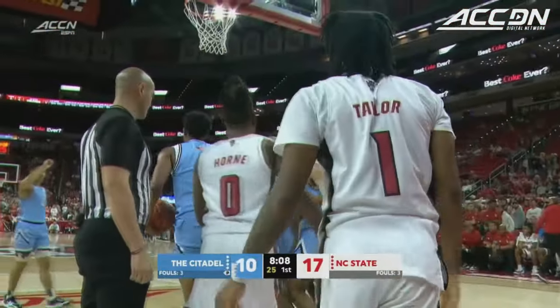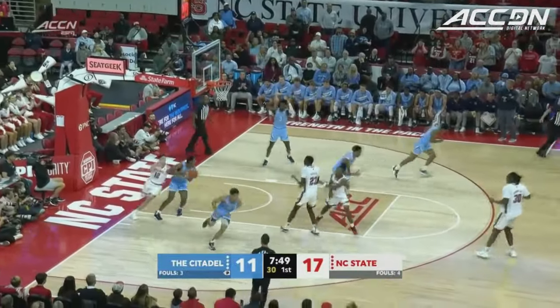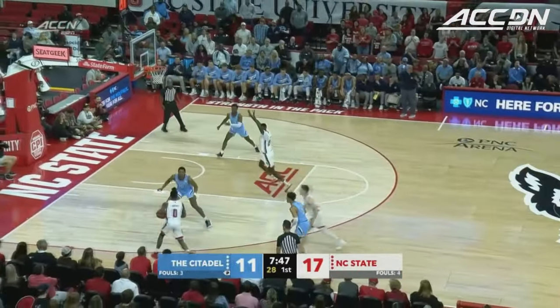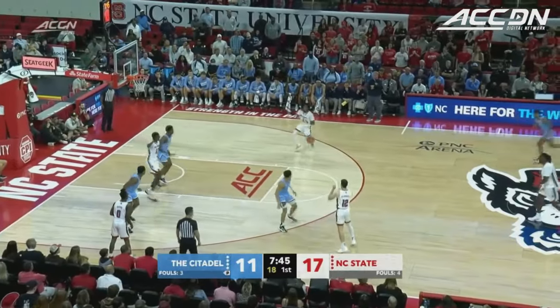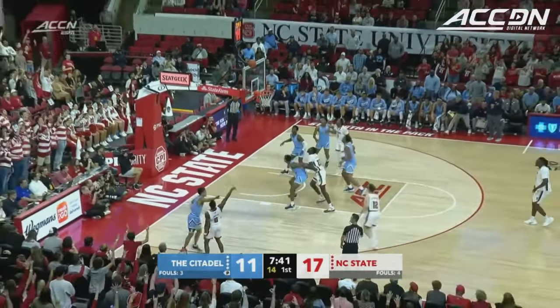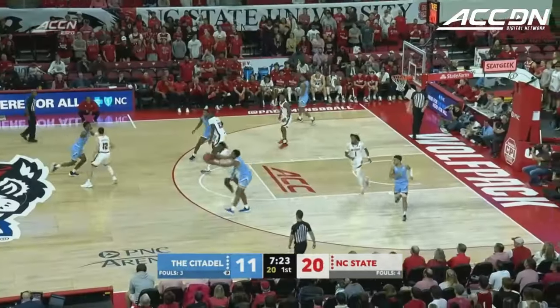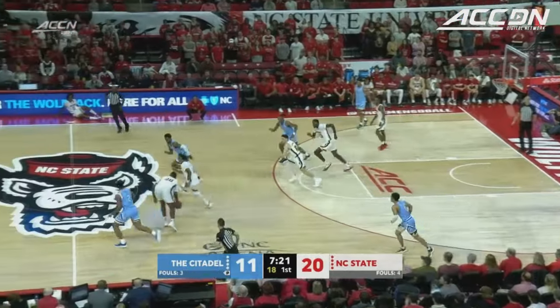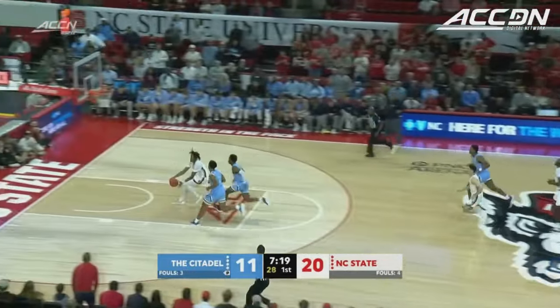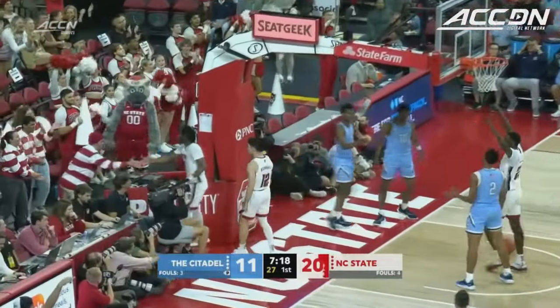One of the first times we've been able to see the Citadel get out in transition. O'Connell earns the Wolfpack an extra possession. Taylor's unselfish — Horn a spot-up three. And that's all O'Connell right there, that's his game. He's not going to make a lot of mistakes — I think that's one of the things they need. A good floor general and a great pass from DJ, steal at the top.